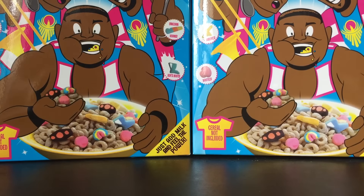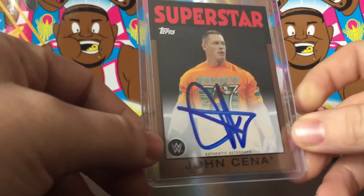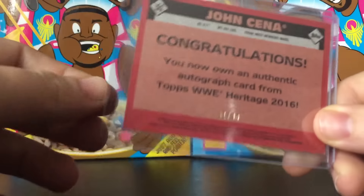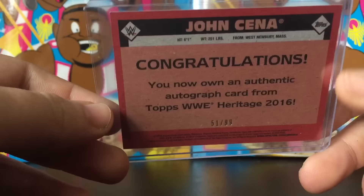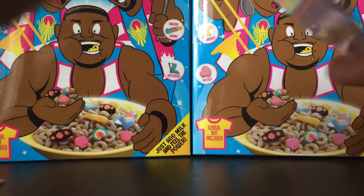Without any further ado, number 10 for me would be John Cena — on-card bronze border. This is from 2016 Heritage, number 51 out of 99. So that is number 10 for me.